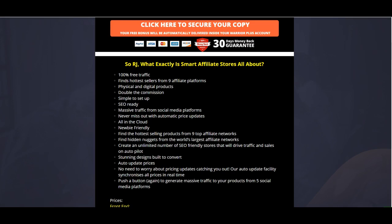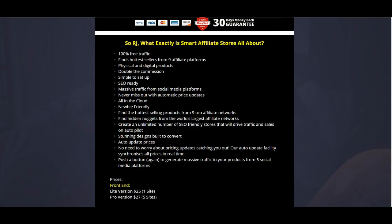You also get social media integration, which means any time you post the items you're promoting to your network within the platform, it will automatically syndicate out to all those different social media sites. That's going to generate more eyeballs and more people willing to click on your link and ultimately buy.